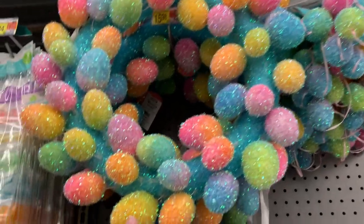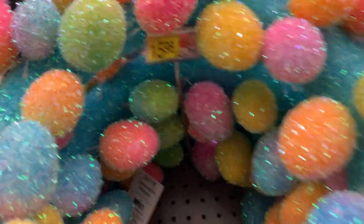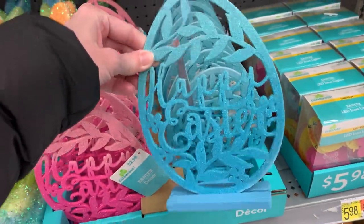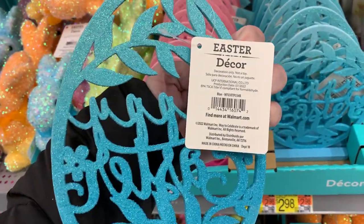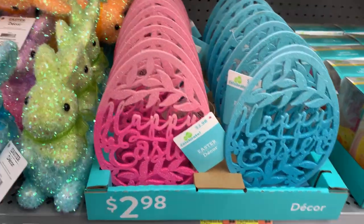This 18-inch egg wreath is done in a similar way — it's made of colored foam covered in rainbow tinsel. It's a nice and inexpensive little decoration. There are also little wooden Easter egg signs that say 'Happy Easter' in either pink or blue ombre, covered in glitter, for only $2.98.